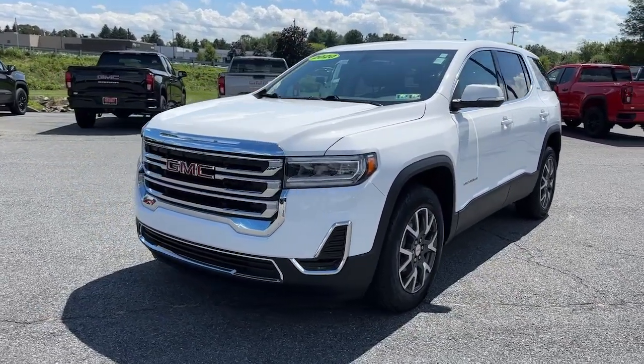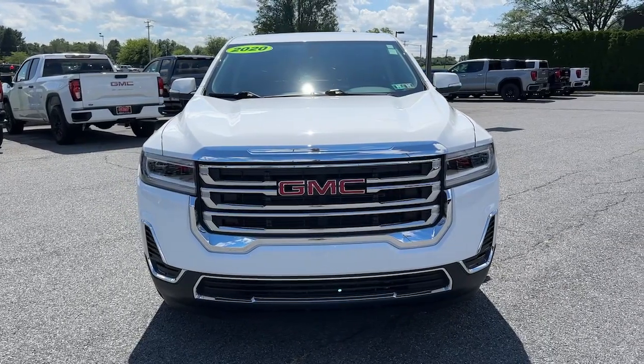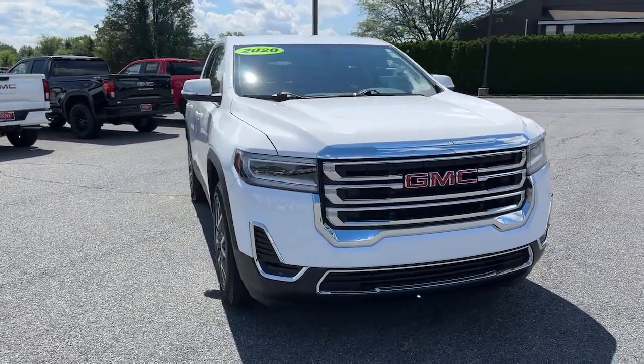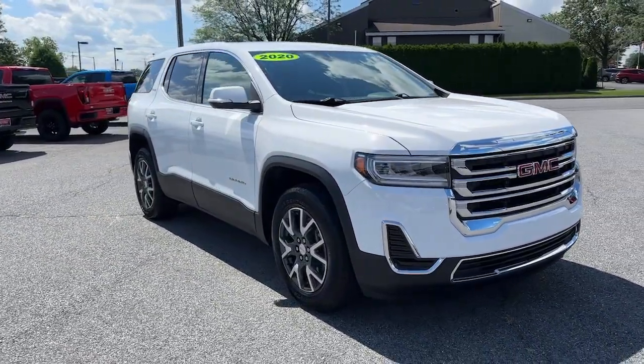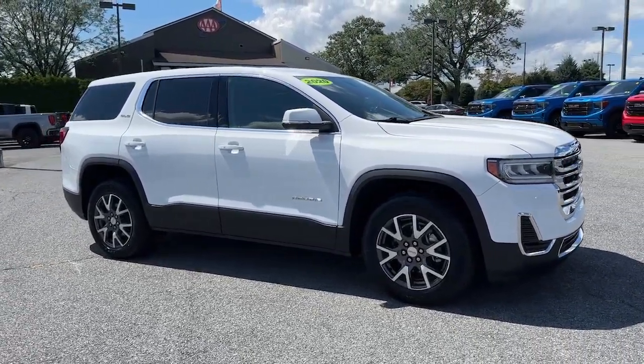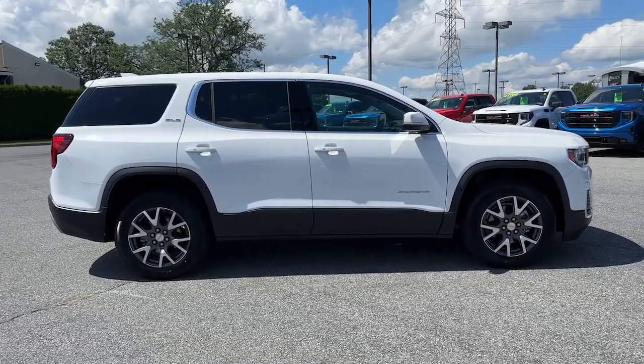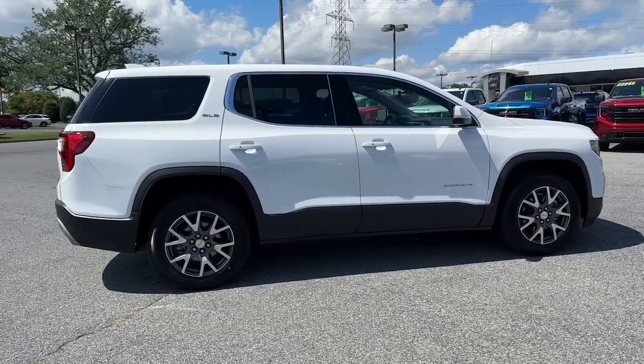Get into the 2020 GMC Acadia. This vehicle is an outstanding buy with fewer than 25,000 miles on the odometer. Here's a versatile Acadia that offers a roomy, attractive interior, flexible seating, intuitive infotainment, impressive safety features, and robust performance. It's perfect for your family's needs.